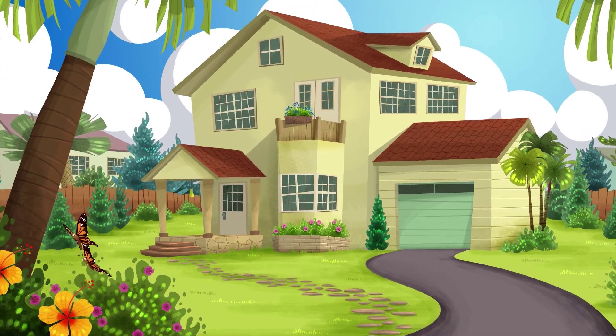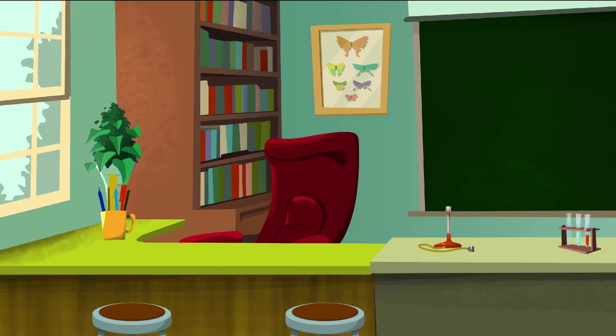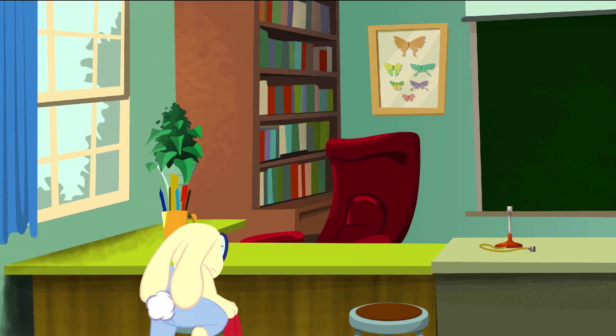In a little town, in a little house, lives a little girl called Nosey Neena. Let's see what she's up to today.